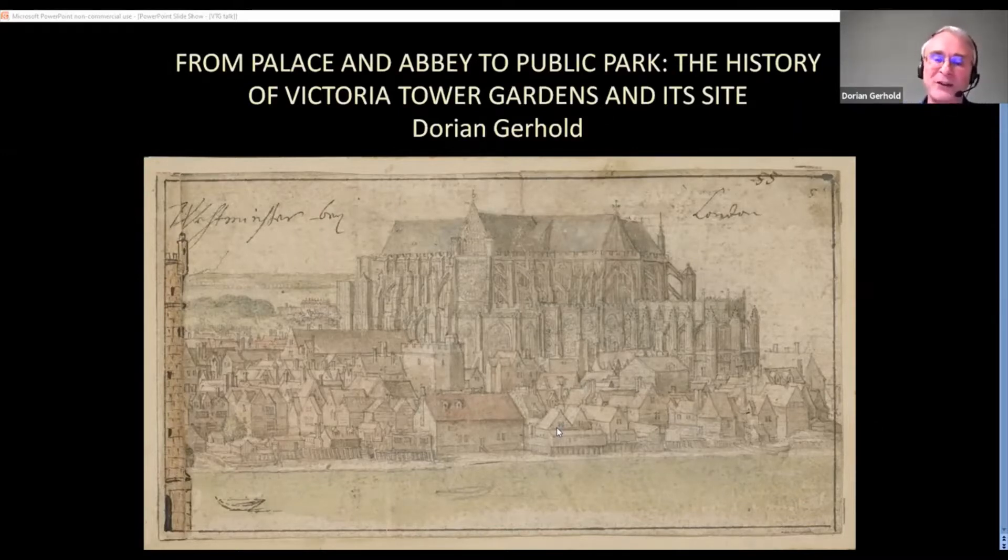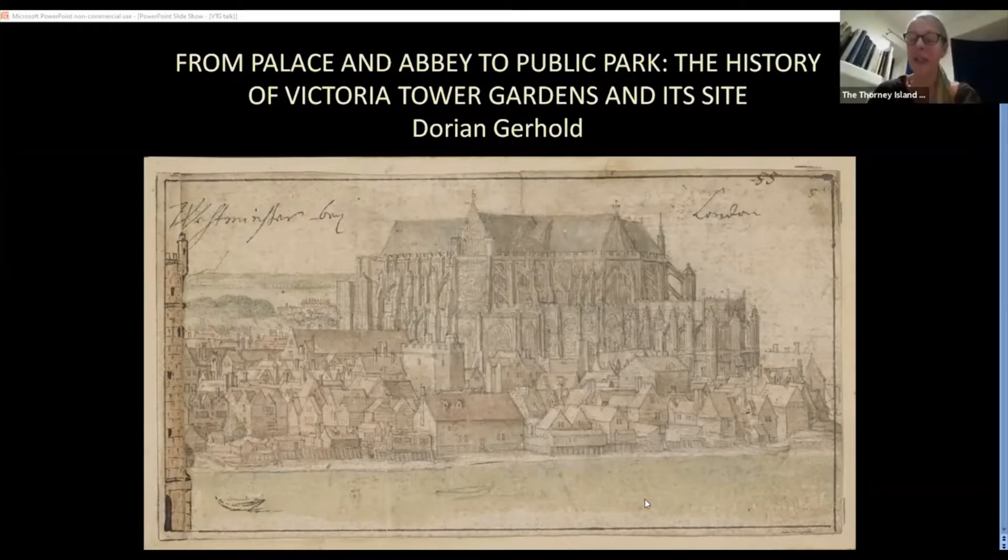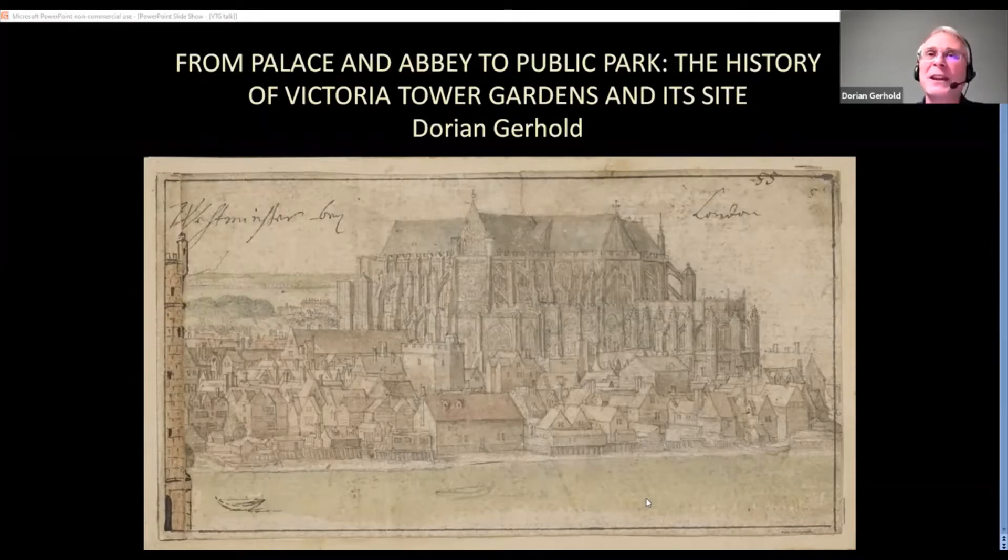Can you hear me all right as well as see the slides? Good. So I'm going to talk about how the site developed and talk about the history of the park, which we know as Victoria Tower Gardens, coming almost up to the present until the point at which I would topple into controversial matters.